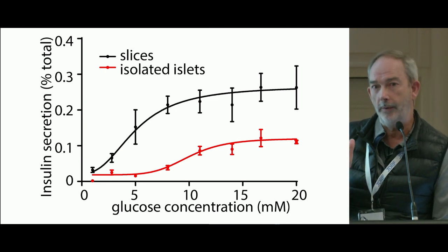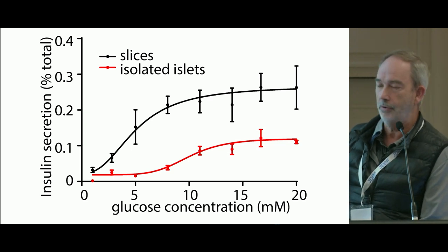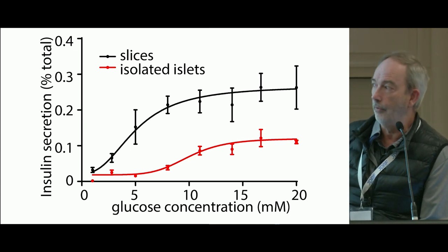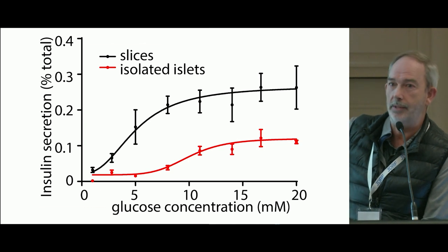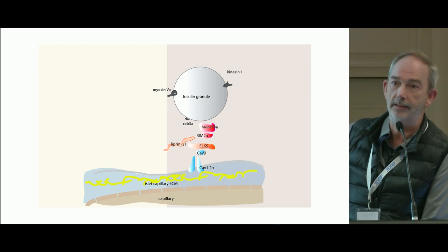Overall, comparing responses in the slice to the isolated islet preparation, we see an enhanced response to insulin across all doses of glucose. At lower concentrations of glucose, there is a response in insulin secretion in the slices that you cannot see in the isolated islets.